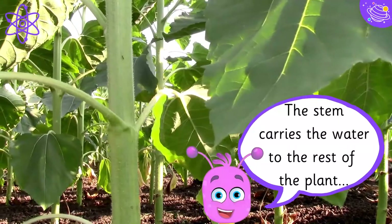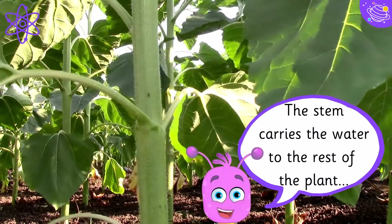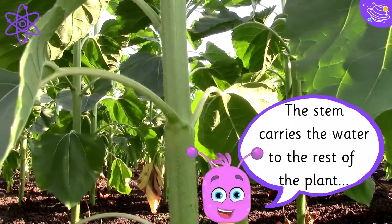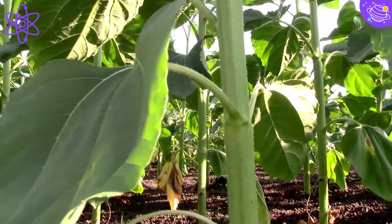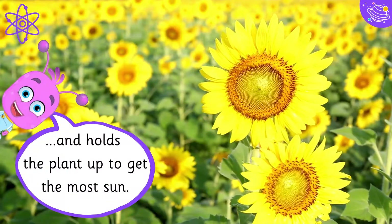The stem carries the water to the rest of the plant, and holds the plant up to get the most sun.